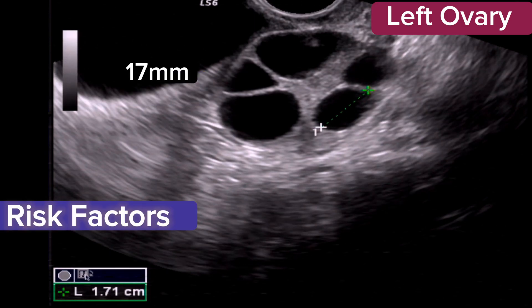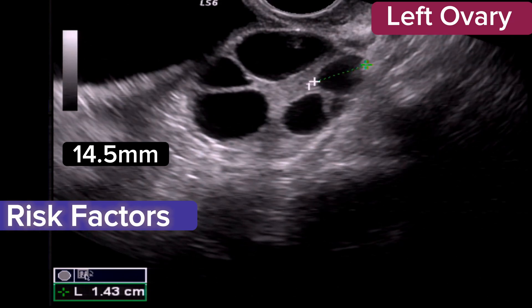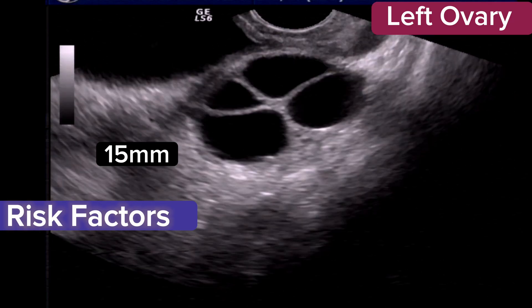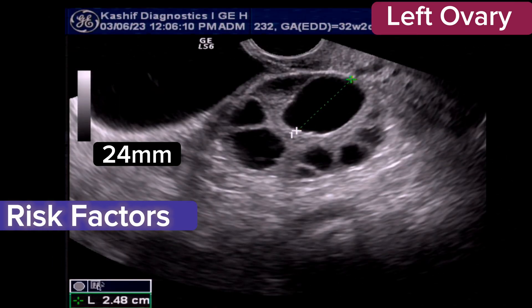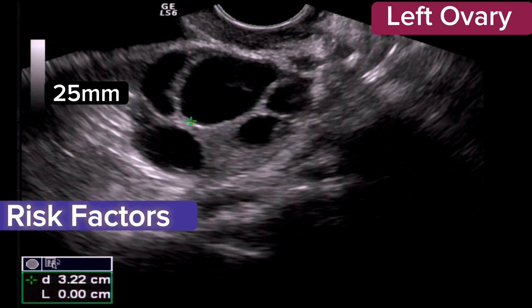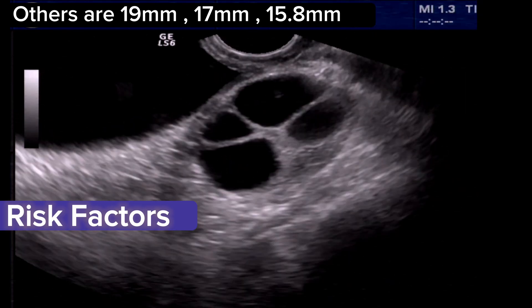There are some risk factors, although this can happen in women with no risk factors at all. Risk factors include polycystic ovary disease, young age below 35 years old, low body weight, a large number of ovarian follicles, and high levels of estrogen.